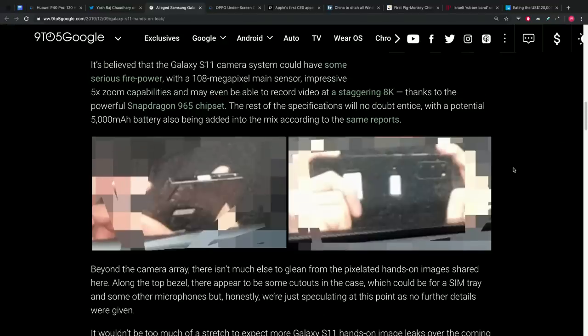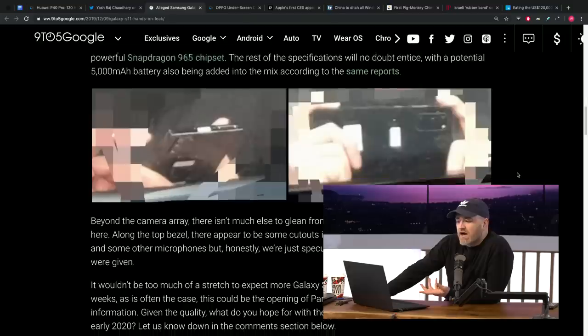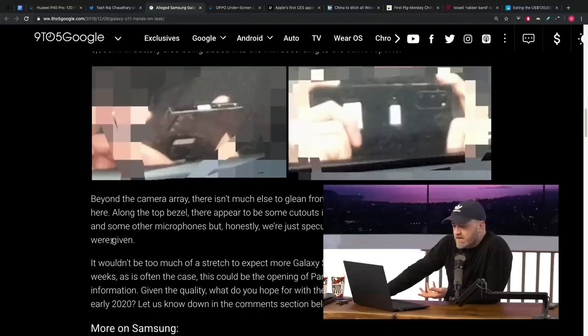This is our first real-life S11 sighting — this is happening. Biggest camera cutout ever on a Galaxy device for the S11 and S11+. You're going to see a tremendous number of cameras in there, that's why you need an enormous cutout. Ice Universe is on board: 108-megapixel main sensor, 5x zoom capabilities, and they're even suggesting it could record video at 8K resolution. There's also going to be a 5000 mAh battery.